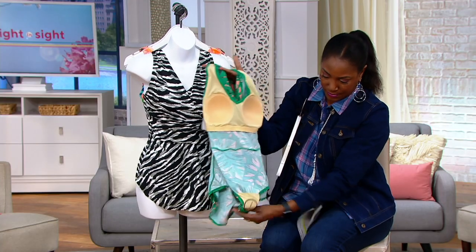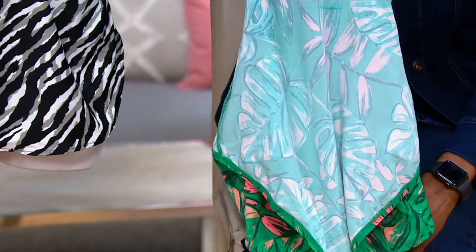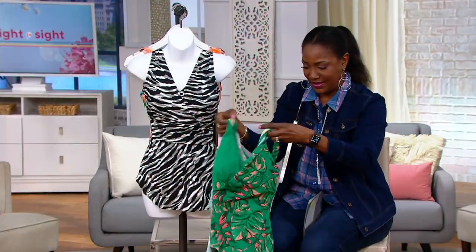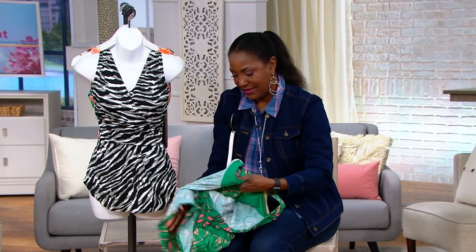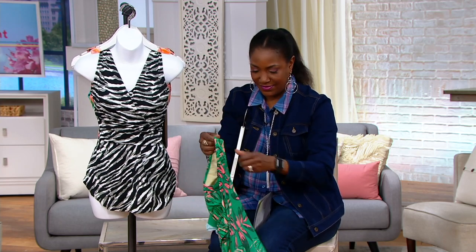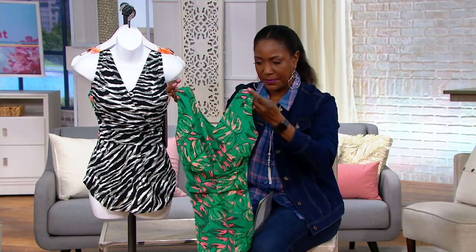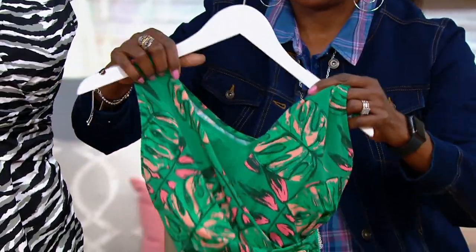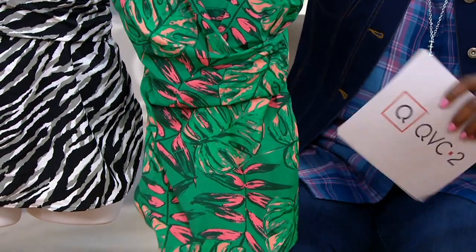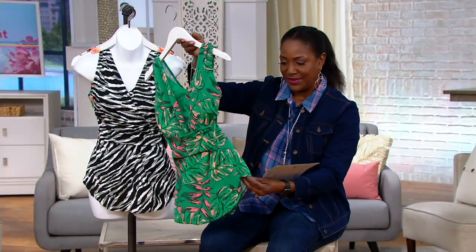It's also got gathering and ruching at the tummy part of the swimsuit, which is really flattering. Anytime you have gathers and that kind of design detail, it's going to hide a lot. Every one of our bathing suits has some design detail that's going to give you the confidence to wear a bathing suit — that's the whole point. We don't want you to say 'I can't wear a bathing suit anymore.' That's why we created Denim and Company Swim and Beach, just for you.